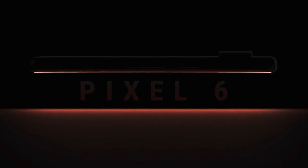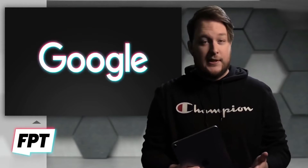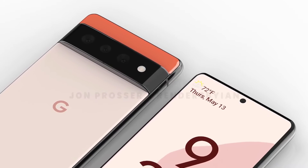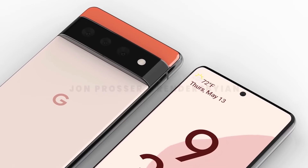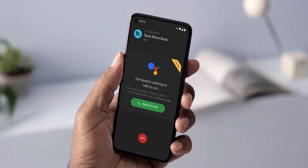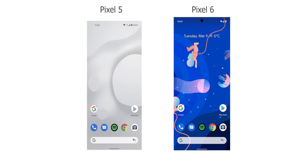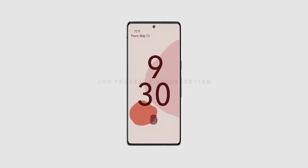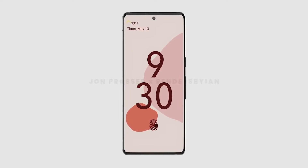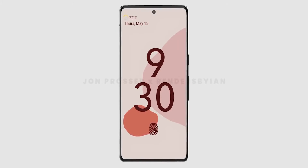But the design is where things just got interesting. These images are courtesy of John Prosser, one of the top Apple leakers out there, and they're based on actual real hands-on videos of the handset. A few weeks ago we got information that Google is changing their design language with the Pixel 6 — moving the front-facing camera from the top-left corner to the top-center of the screen while also reducing the radius of the camera cutout. And that's exactly what we see here. Not only have they reduced the size of the cutout, but also managed to slim down the bezels quite a lot.